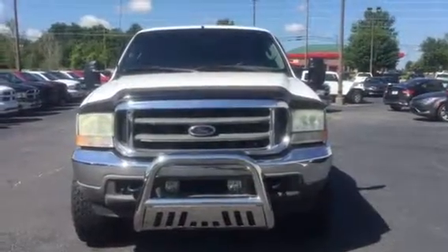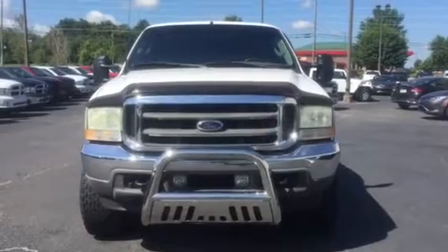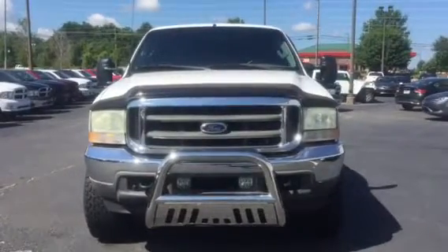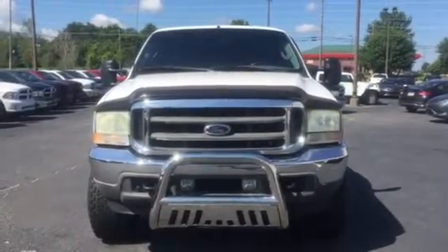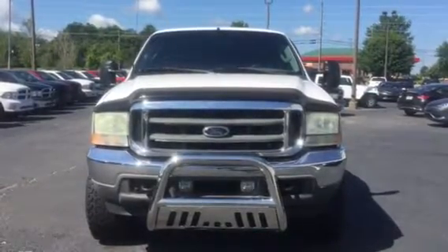Hey, this is Heidi with Louis Heron Chrysler Dodge Jeep Ram, here at 1860 Edenton Road in Madison, Georgia. Just wanted to send you a video of the Ford 2003 250.